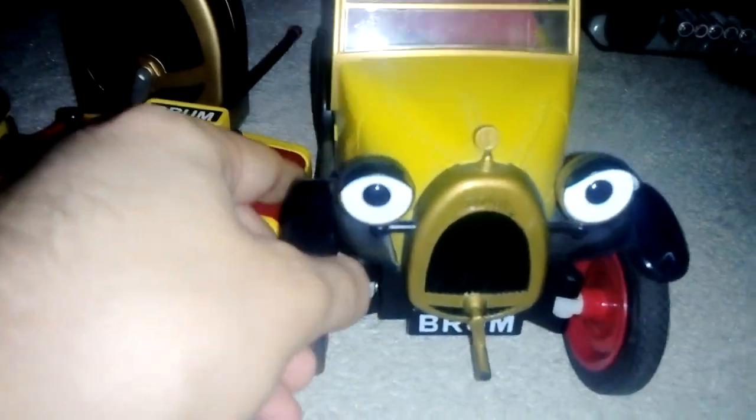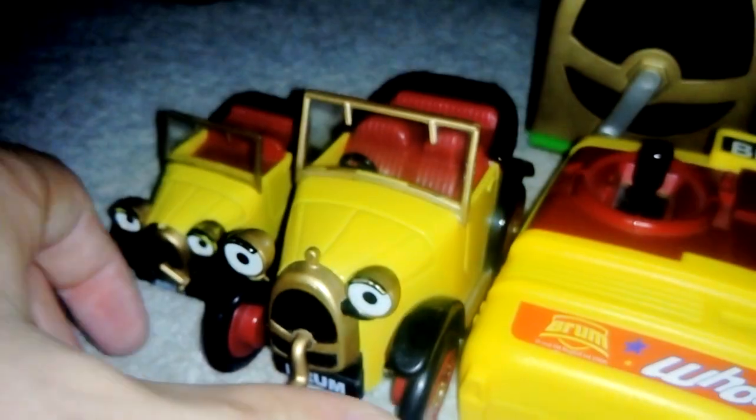in two or three videos already — it's the remote control Brum. I don't know what it's made by; I believe it's a Golden Bear or Born to Play toy, but it just says Ragdoll Productions, made in China, dated 1996, and the remote control comes with it.